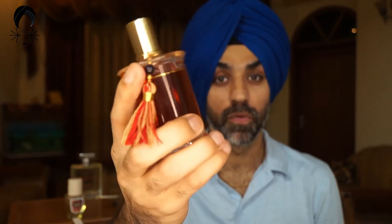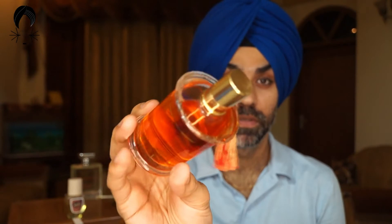The next scent on my list is called 'Chypre Palatin' by MDCI — beautiful looking bottle, just look at that amber-colored juice. This is divine. It was recommended to me by another fragrance YouTuber, I got a decant, loved it, and my hunt for the bottle began. Finally found a good deal on this one.